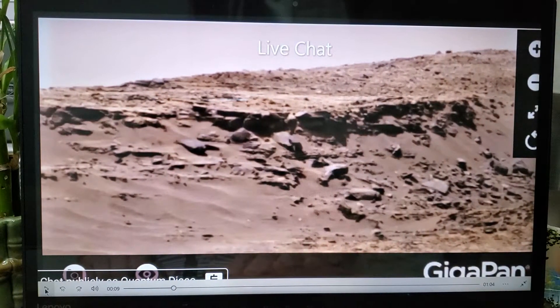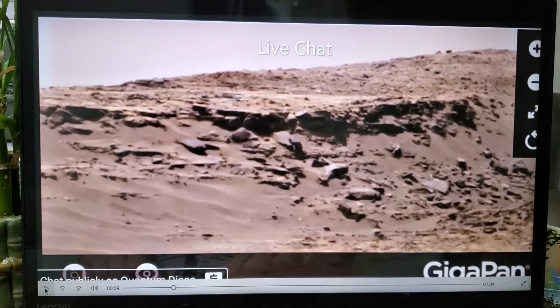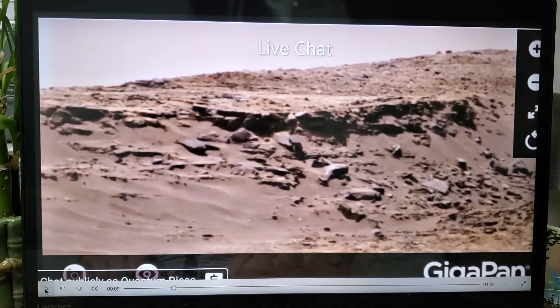This is a raw GigaPan, and you can do live chat on his live stream and talk to him directly, ask questions, talk about anything you want about Mars and the Moon and other planets. He zeroes in on stuff and finds stuff.